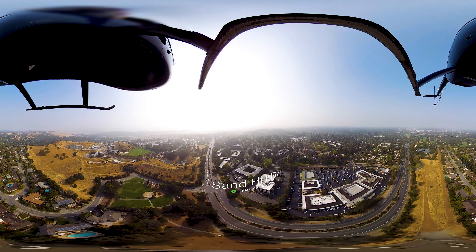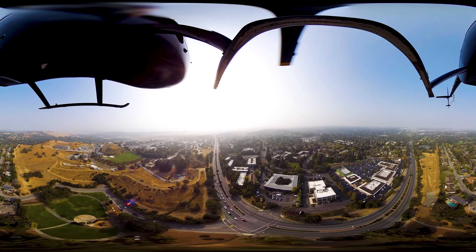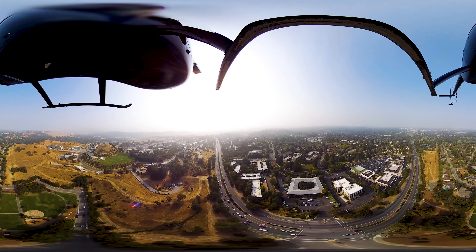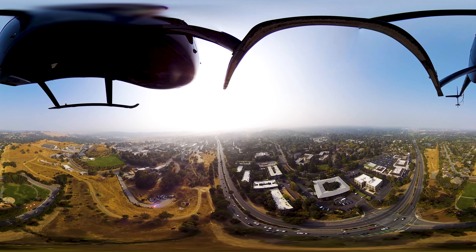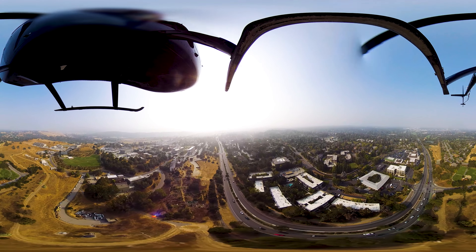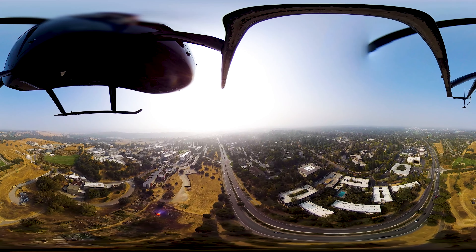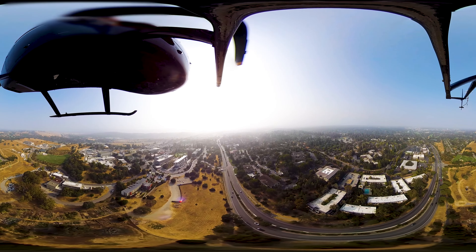Sand Hill Road in Silicon Valley is home to the world's largest venture capital firms. On this unassuming road, you'll find some of the most expensive office space in the world. Here, venture capitalists seek out startups that may become your new favorite app and the next big IPO.